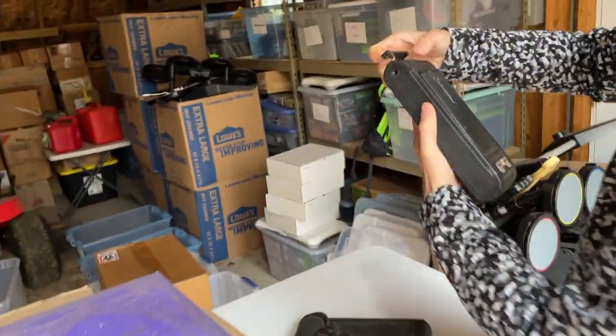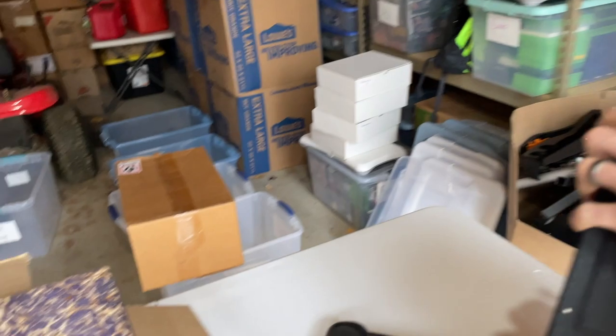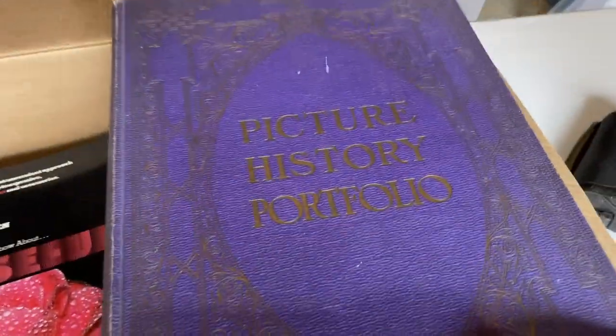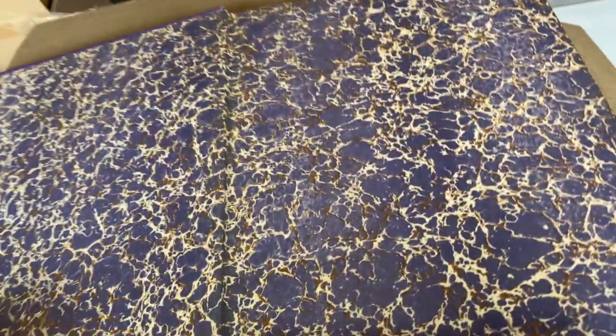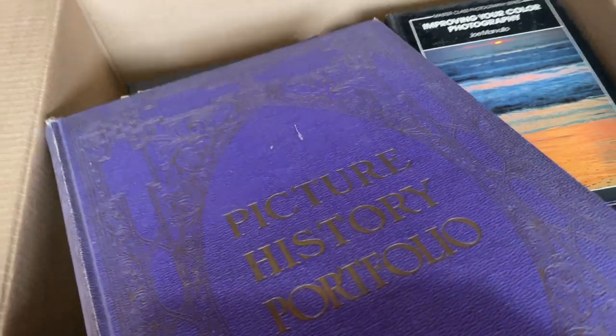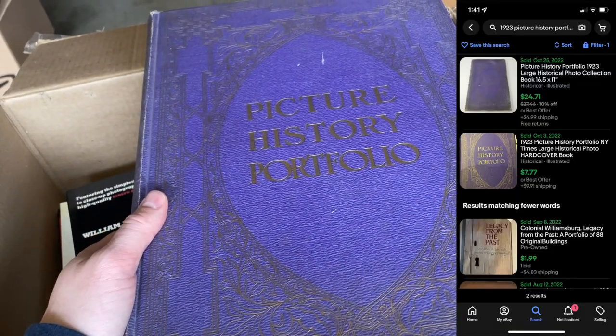There's a camera buried in the box — Kodak, ancient. Then a box of photography books. I had a good feeling about this book, but unfortunately one went for $7 and one went for $20, so not that great especially considering how massive it is.